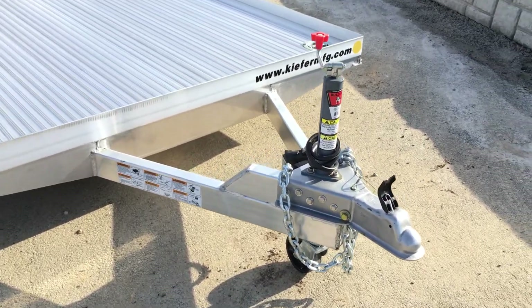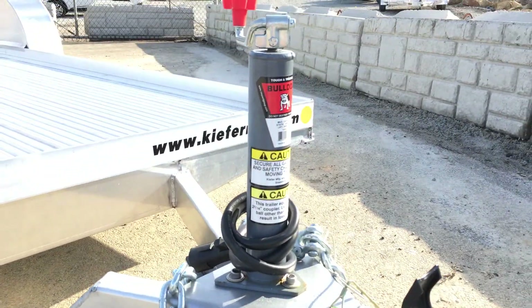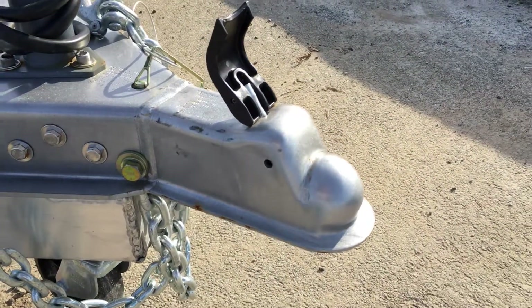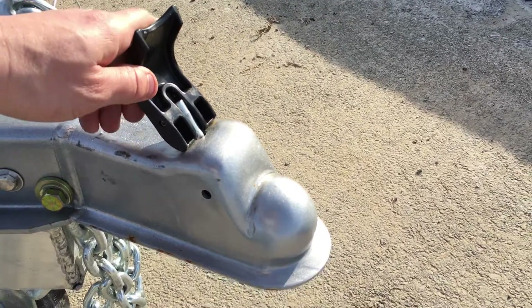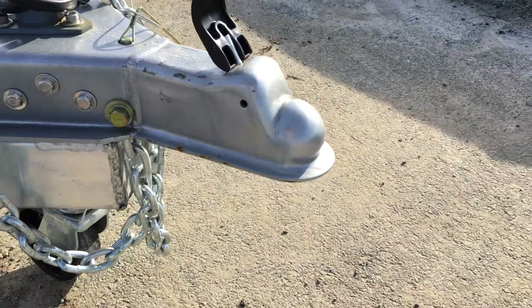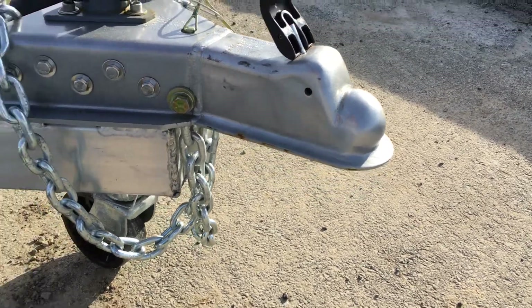A couple of things we really like about this one — up front it uses a Bulldog jack. Bulldogs have long been a sign of quality for both jacks and couplers. They also use a Demco Easy Latch Coupler. It's very simple — it's an auto latch. As you lower the jack down, it'll automatically latch, and then to open it up, very simple deployment. Also notice it still has the built-in safety pin.